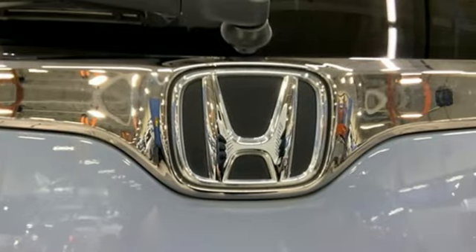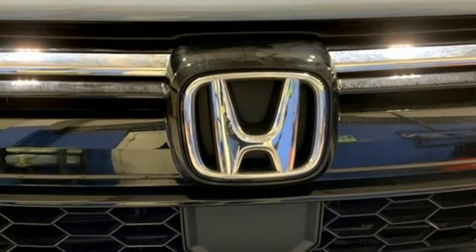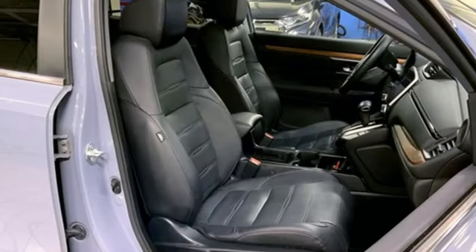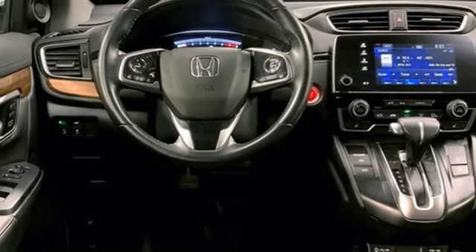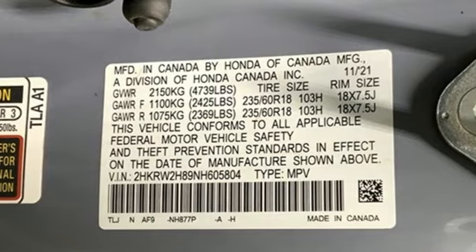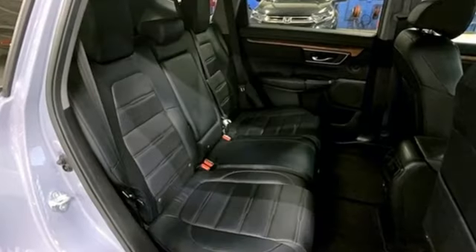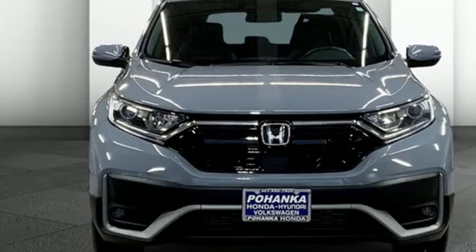Push button start, proximity key, front heated leather bucket seats, streaming audio, intercooled turbo inline four-cylinder engine, dual zone climate control, wireless phone connectivity, external memory control, active grille shutters, four-wheel drive, and continuously variable automatic transmission. Honda has a world-renowned reputation for reliability.